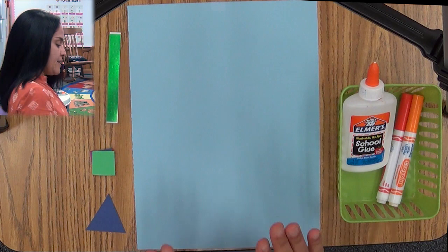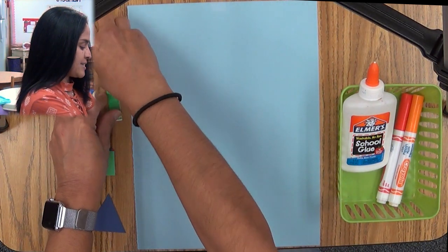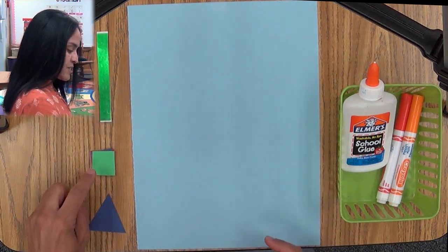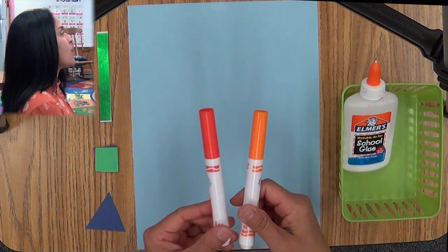Hi boys and girls. Today's activity we are going to have two art activities. The first one is going to be a rocket ship with your name on it — that's really cool. And the next one is going to be a headband with the Sun and our eight planets. Now a rocket ship is the type of transportation that goes out to space and helps us figure out what's going on out there. Now let's look at the things that we need for our rocket ship: a blue piece of paper, stars, colorful squares, a triangle, and glue.